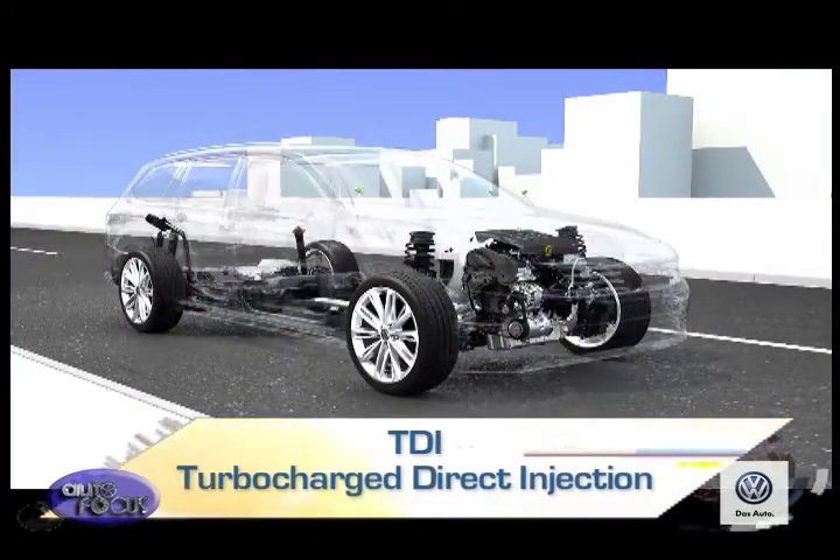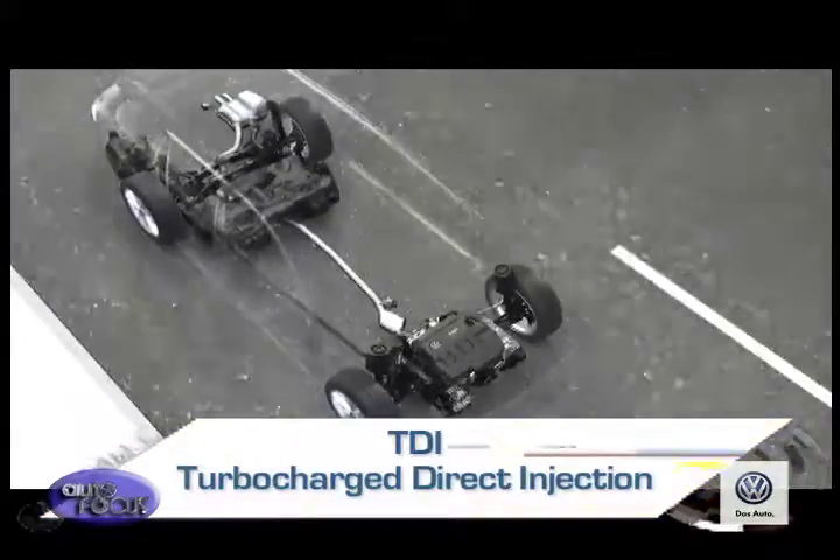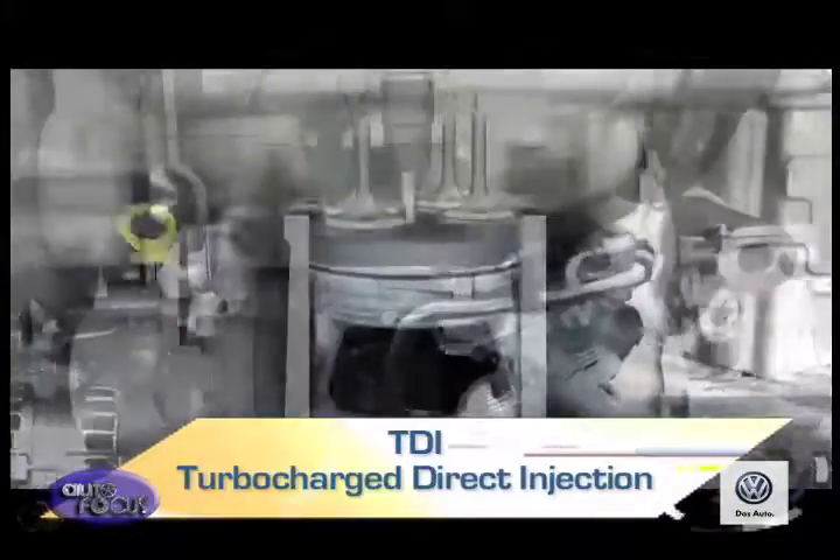The Turbocharged Direct Injection, or TDI, is a design of turbodiesel engines that feature turbocharging and cylinder direct fuel injection. This technology is proudly developed and produced by the Volkswagen Group.